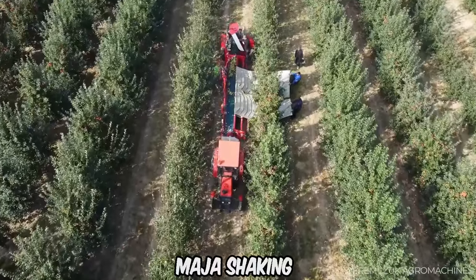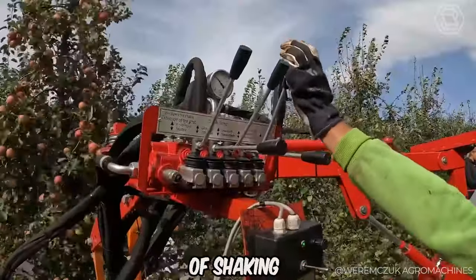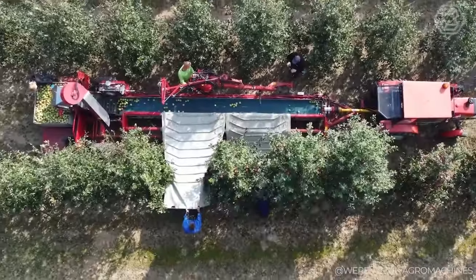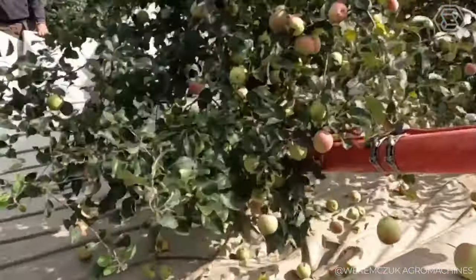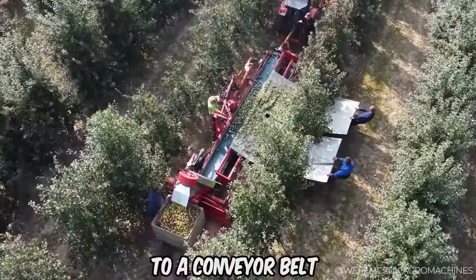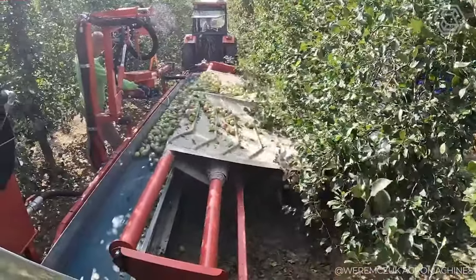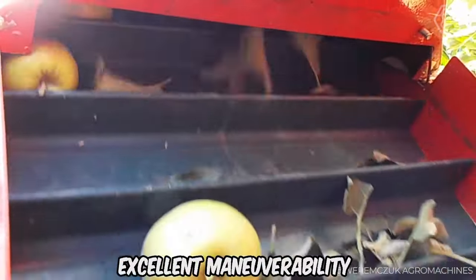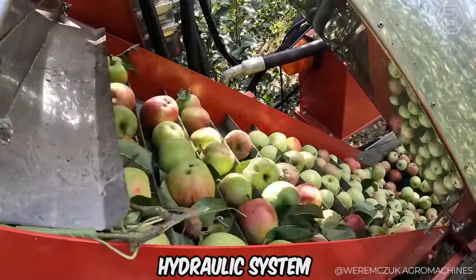Meet the Maja Shaking and Cleaning Machine — a rear-mounted machine that combines the functions of shaking and cleaning fruit, designed for picking apples, cherries, and plums. Harvesting is done by gently shaking the fruit onto a screen tarpaulin lying on the ground. The fruit is then transferred to a conveyor belt and transported to the cleaning unit, while the screen is rolled away hydraulically. The Maja is characterized by a solid and robust construction, excellent maneuverability, smooth adjustment of parameters, and an independent and efficient hydraulic system.